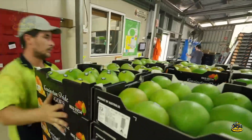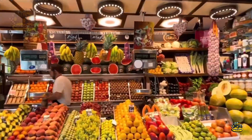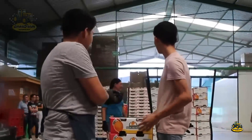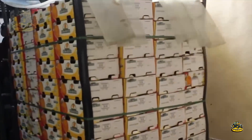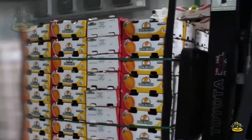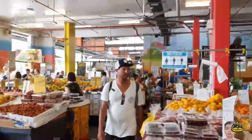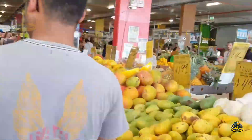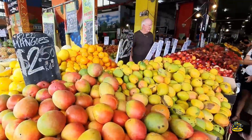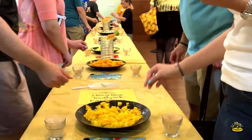Australian mangoes are not only popular locally but also reach international markets. Countries like Japan, China, and many in the Middle East are major export destinations. Australian mangoes stand out for their freshness, sweet taste, and juiciness, pleasing both domestic and international consumers. Each mango offers a delightful experience, proving the value of Australian mangoes on the global stage.